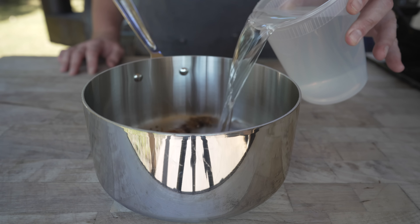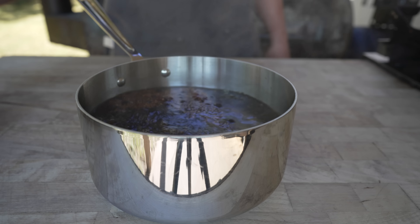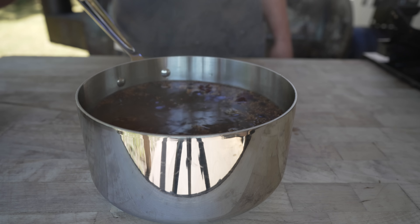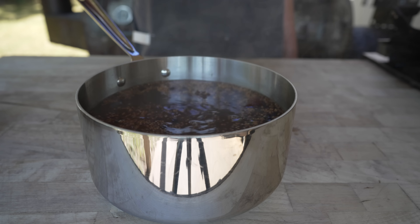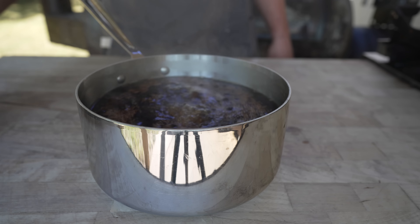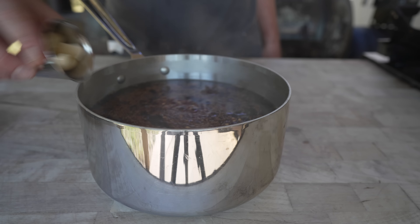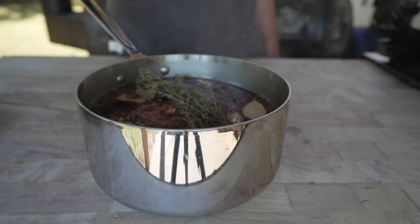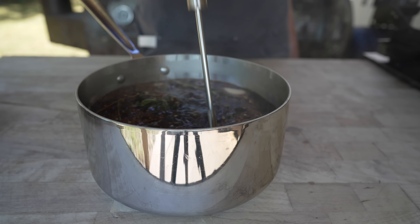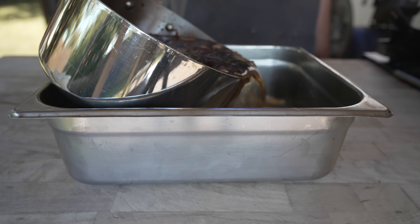Once the spices are toasted, we're going to go in with two quarts of water and let that come back up to a simmer. Once simmering, we add our kosher salt, brown sugar, and pink curing salt number one — give that a nice little whisk until everything is dissolved. Then we go in with the rest of our ingredients: some red chili flakes, some crushed garlic, a couple of bay leaves, some thyme, and some rosemary.